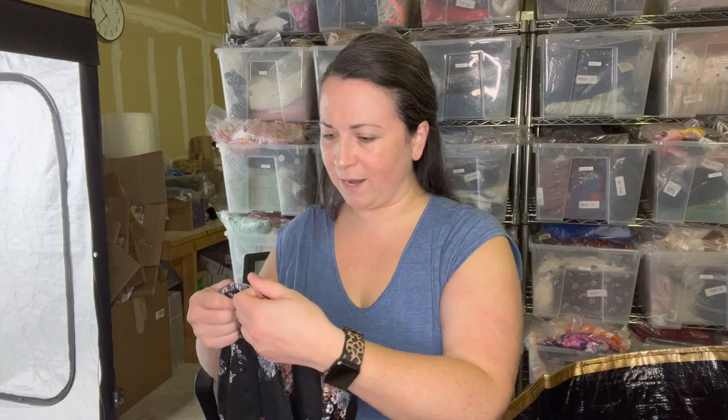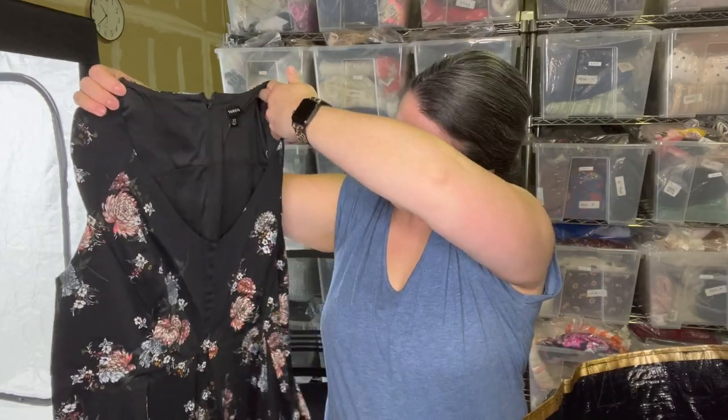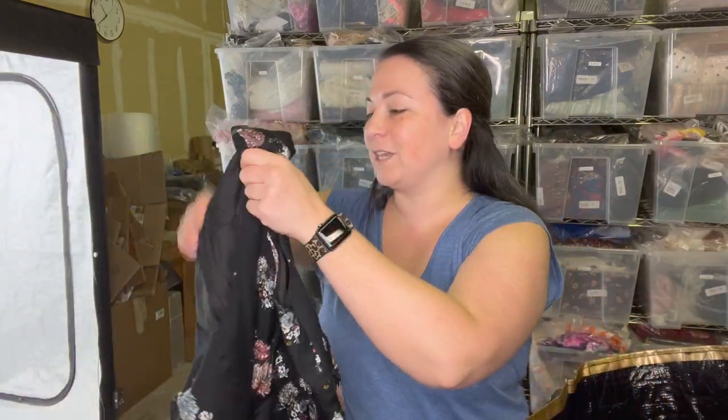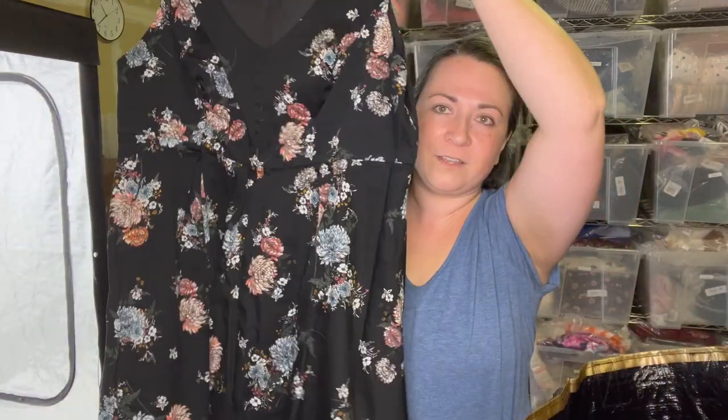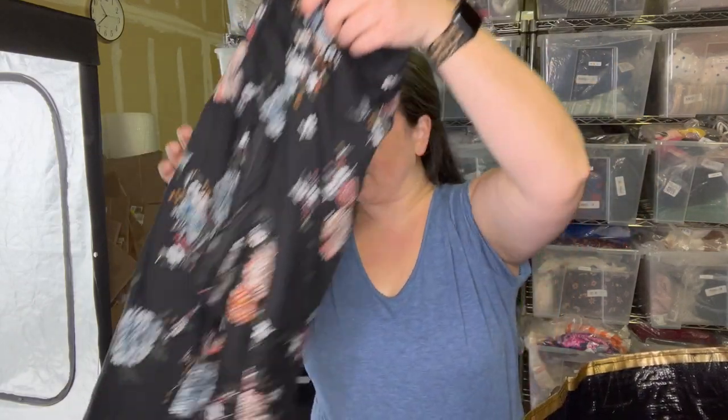This is a dress — another Torrid piece, size 22. I'm guessing I washed it with Perwoll again because look at the color — look how rich and dark it is. This is really cute, almost like a retro style dress. It would be cute for the holidays. Floral, but somebody might want it.